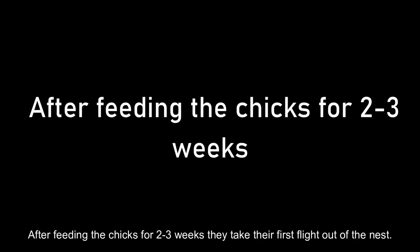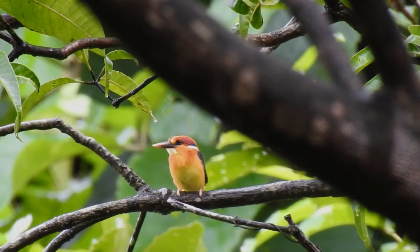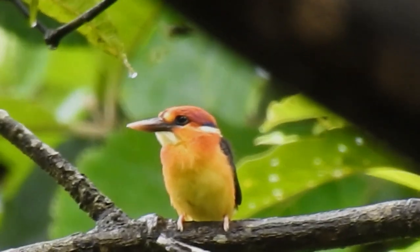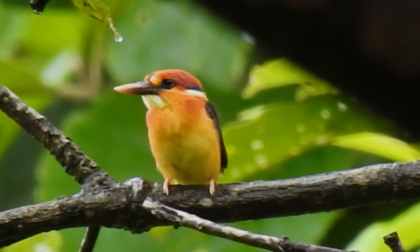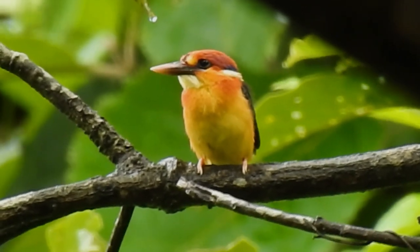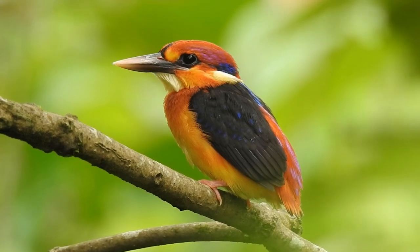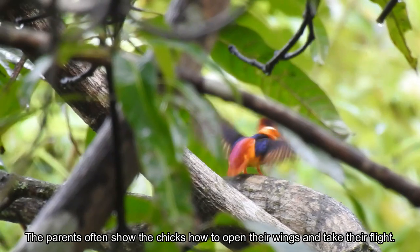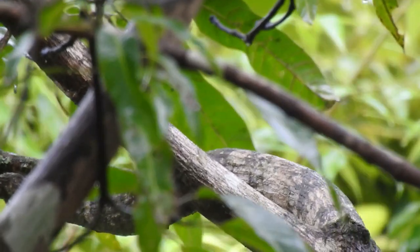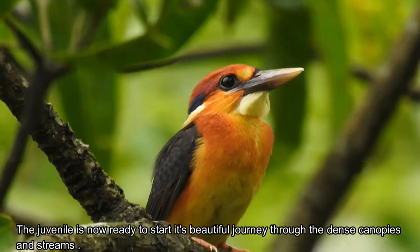After feeding the chicks for 2 to 3 weeks, they take their first flight out of the nest and sit on a nearby branch or twig. The juvenile has a fluffy structure with a pale black colored bill. The parents often show the chicks how to open their wings and take flight. The juvenile is now ready to start its beautiful journey through the dense canopies and streams until it becomes an adult and returns to its breeding place.